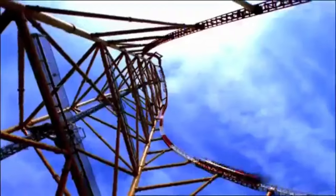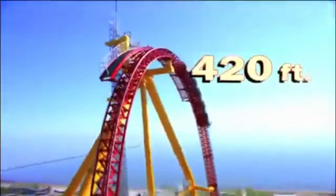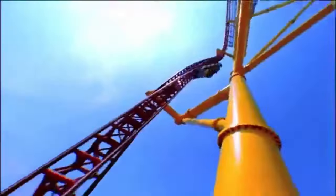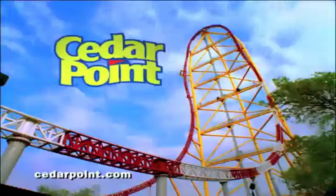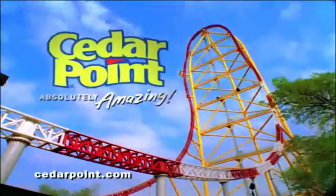The coaster that breaks every height and speed barrier is here: Top Thrill Dragster. It's the fastest — zero to 120 miles per hour in four seconds. It's the tallest at 420 feet. The first and only strata coaster on earth is now open — Cedar Point's 16th coaster, Top Thrill Dragster. Wanna go? Got the guts? Cedar Point — absolutely amazing.